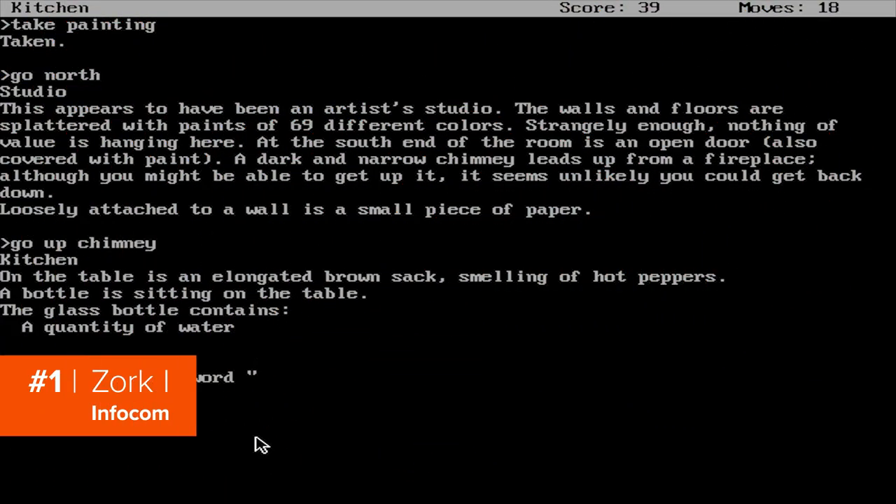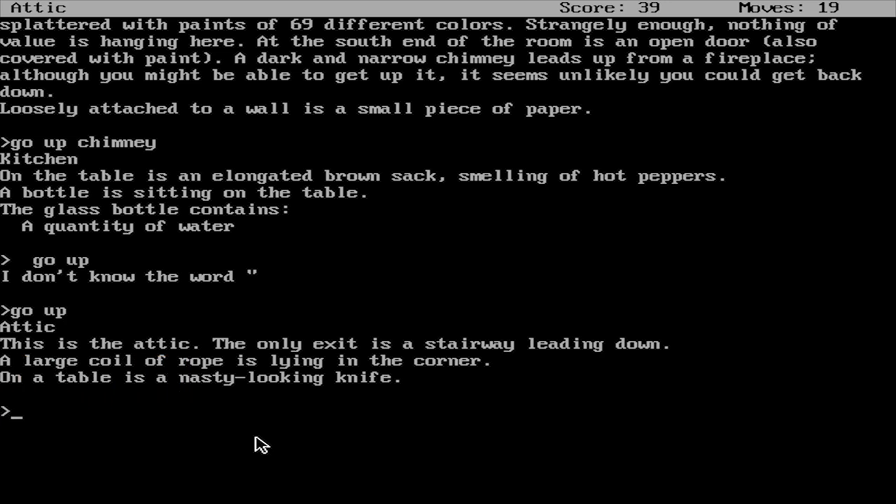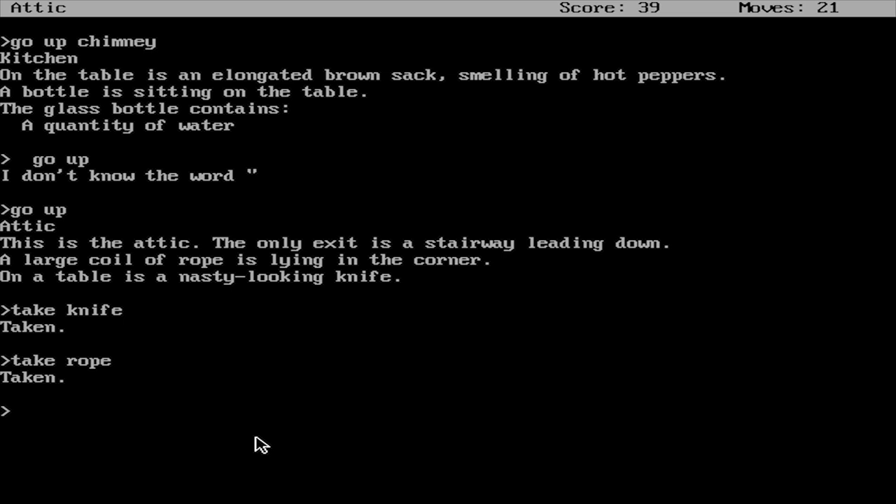The choose-your-own-adventure concept has come a long way since the branching-path gamebooks of the 1970s. One of the first PC games to successfully capture the feeling of those books is Zork 1: The Great Underground Empire. Released in 1980, Zork is set in an ancient underground city where you play as an eager treasure hunter on a quest to find and bring back riches.